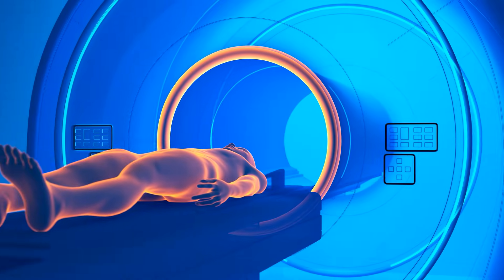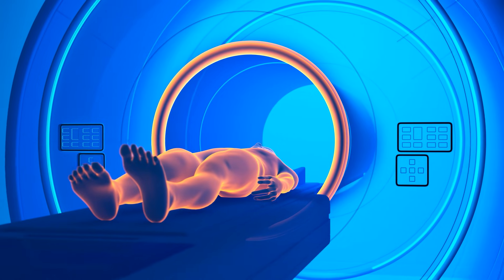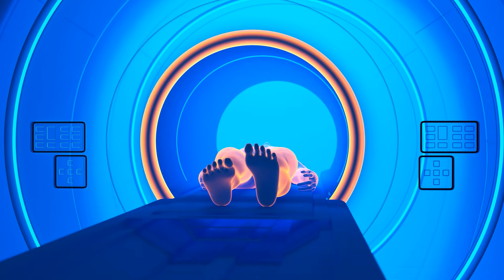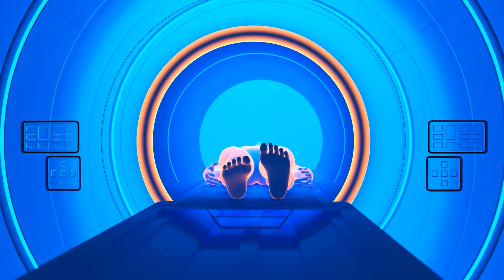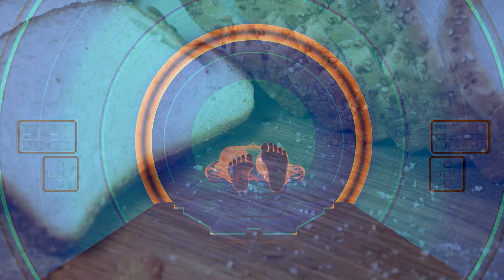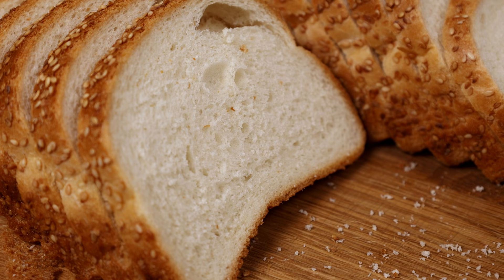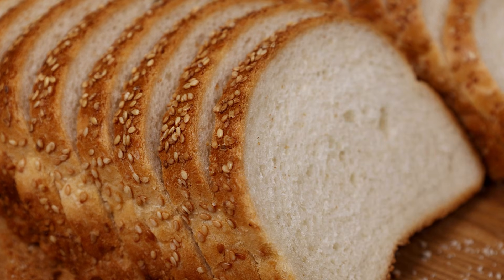A CT scan, also called a CAT scan, combines multiple x-rays of the body taken from many different angles. A computer program converts these x-rays into cross-sectional images called slices. If you think of the body as a loaf of bread, a CT scan allows your medical team to view each part of your body slice by slice.